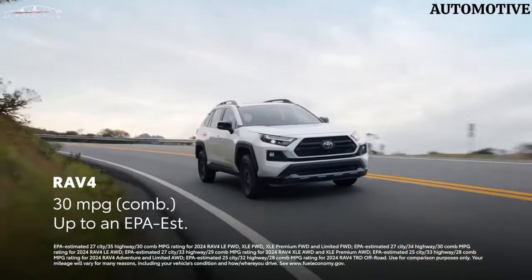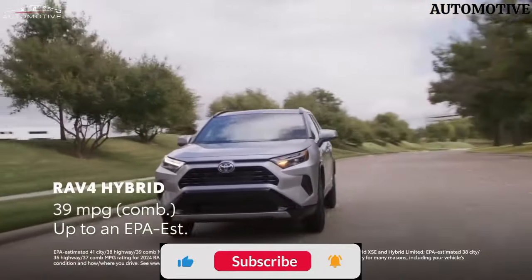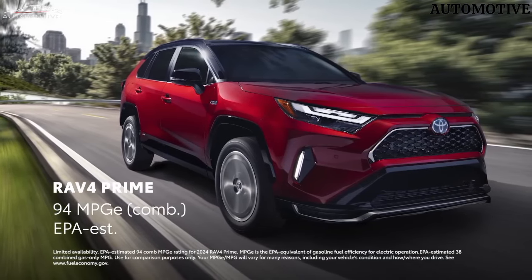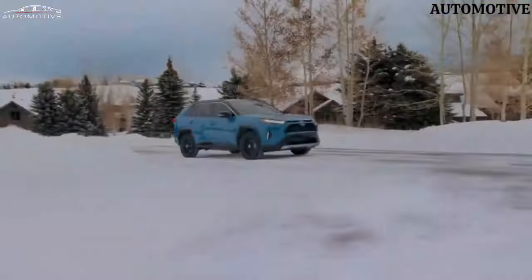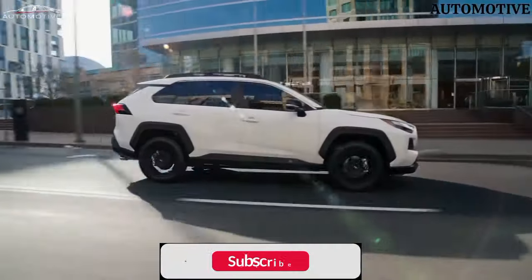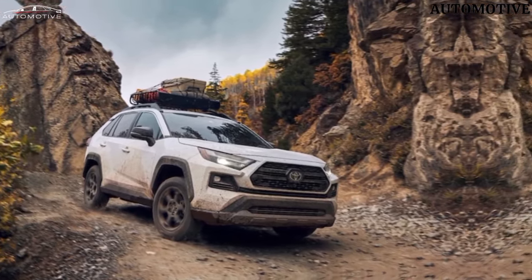Although we're drawn to the TRD Off-Road, we'd practice restraint and choose the mid-range XLE Premium. It provides plenty of standard equipment that the LE and XLE don't offer as standard or at all, such as fog lights, 19-inch wheels, a power liftgate, a moonroof, dual-zone automatic climate control, faux leather upholstery, a leather-wrapped steering wheel and shift knob, and soft-touch armrests. Toyota makes its suite of driver assistance features standard across the lineup, so there's not much reason to go with a pricier trim — unless, of course, you need rugged looks or ventilated seats.